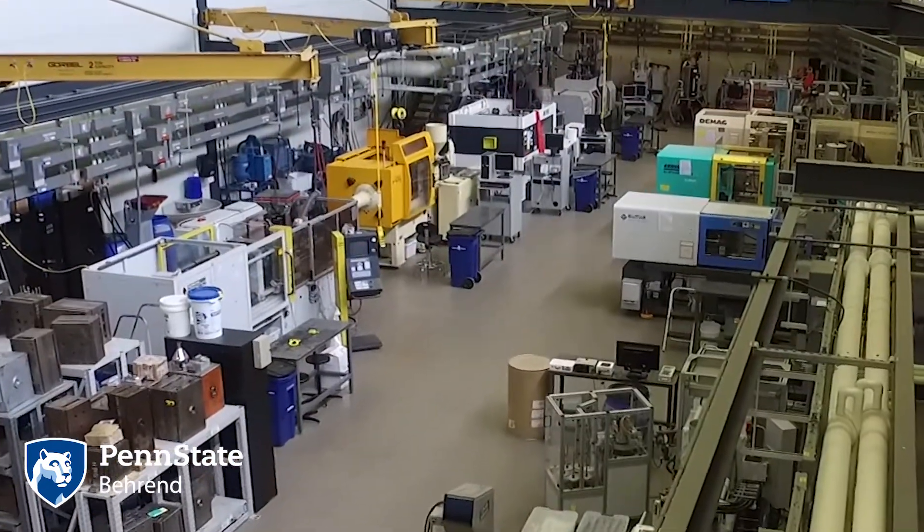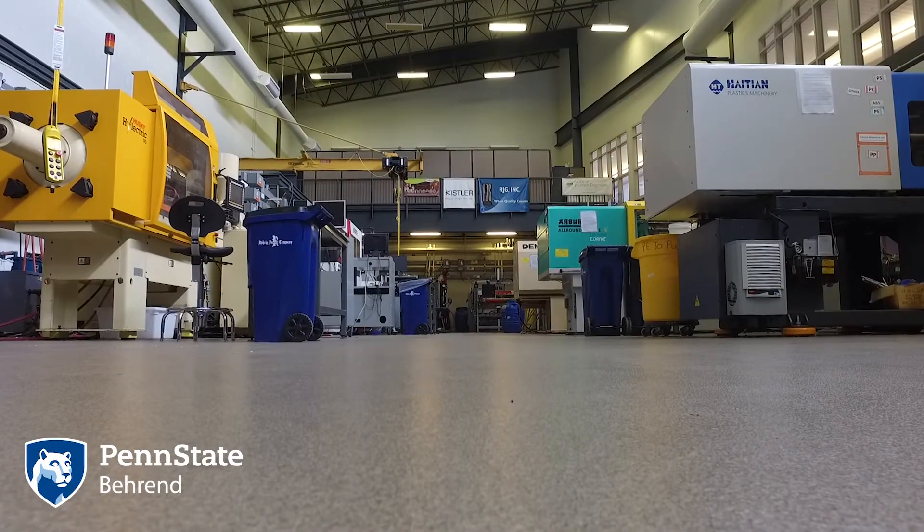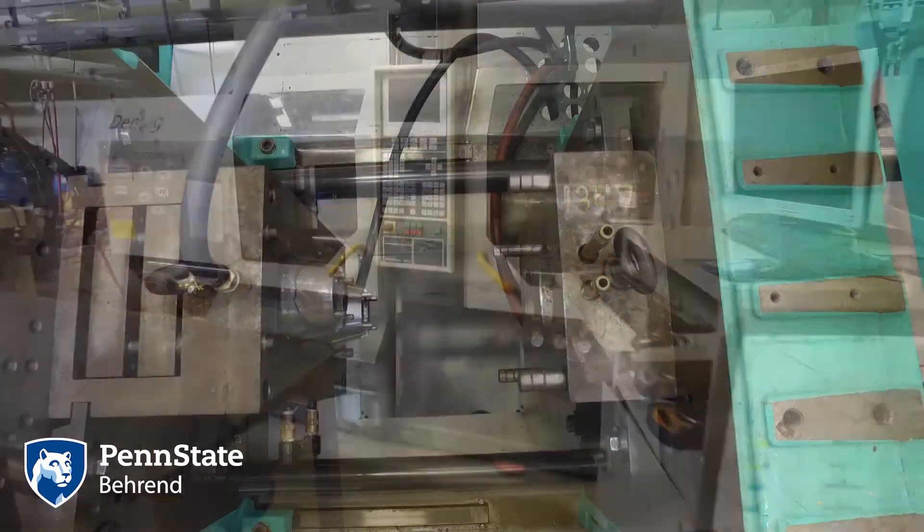This is what a molding plant should look like — no materials laying around the floor or the beds of the machines. Everything is picked up. It's a great place.